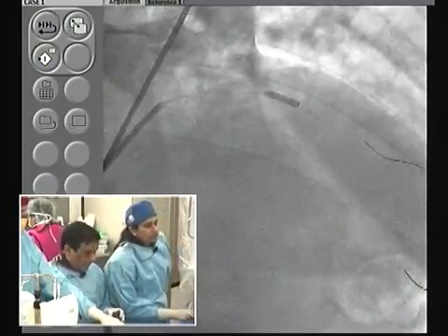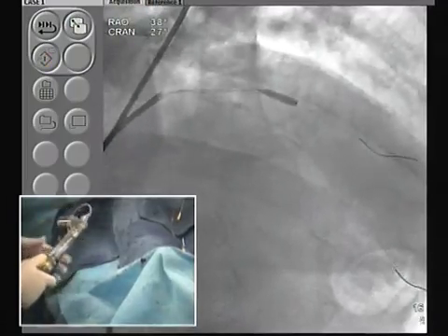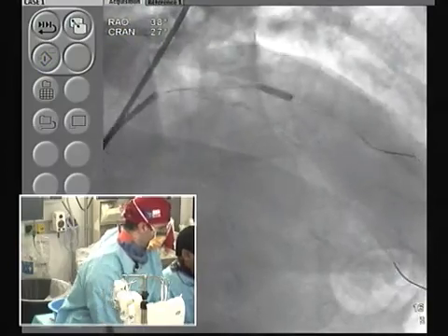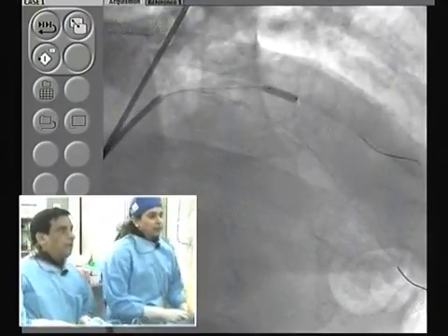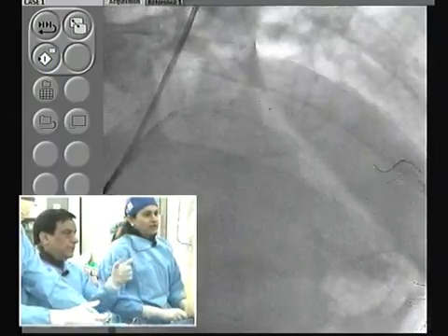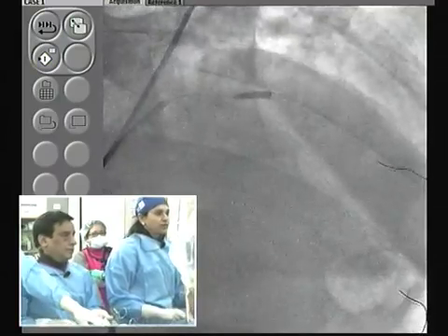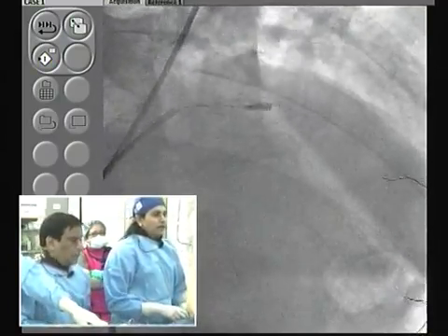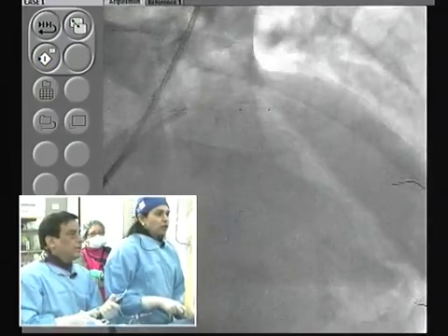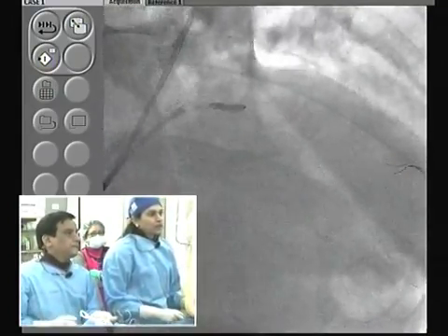Going to LED now — same thing. Now the definition: carina is about 3 millimeters, so by definition this is V-stenting rather than SKS. We have made this distinction in our papers — most recently in CCI: V means less than 5mm carina, SKS is more than 5mm. Both are going up simultaneously — 10 and 12 atmospheres — then simultaneous deflation. The simultaneous inflation and deflation, then taking out the balloons — guide comes out of the left main, jiggling both wires, taking one balloon at a time.